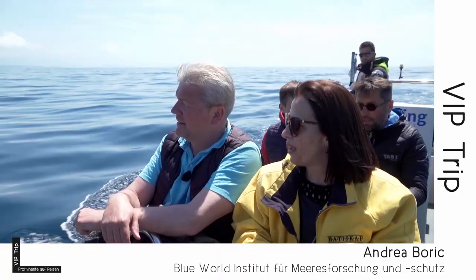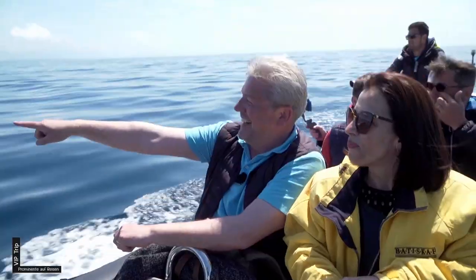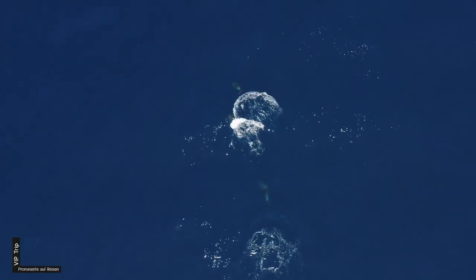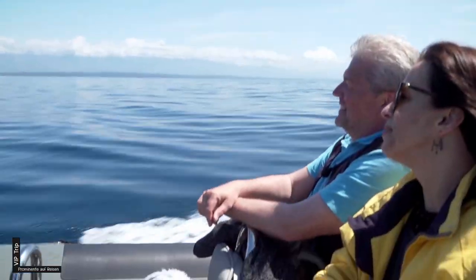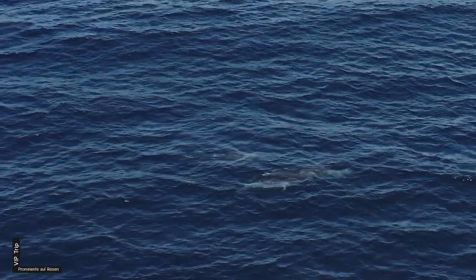Erst nach einem Jahr ernähren sich die Kälber mit Fisch. Da, ja – versuchen mit Fisch. Überall! Das ist ja unglaublich. Und da ist ein ganz kleiner da vorne – er versucht schon selber zu schwimmen. Ja, ich kann das, Mama. Du musst mich ja nicht stoßen.